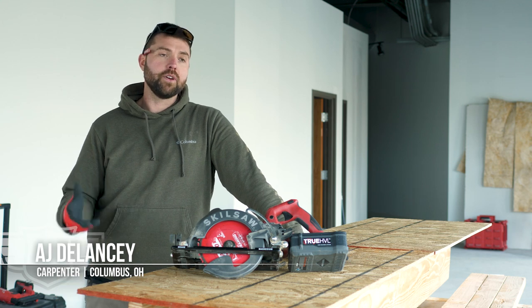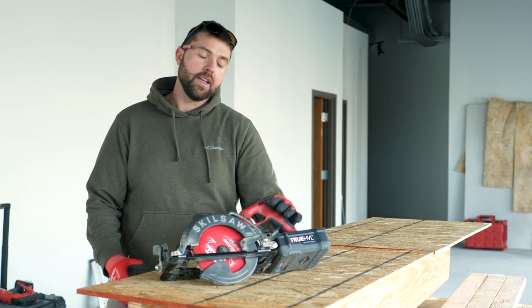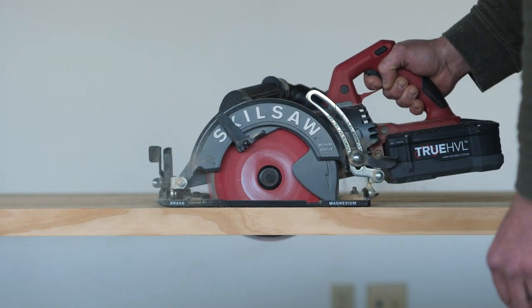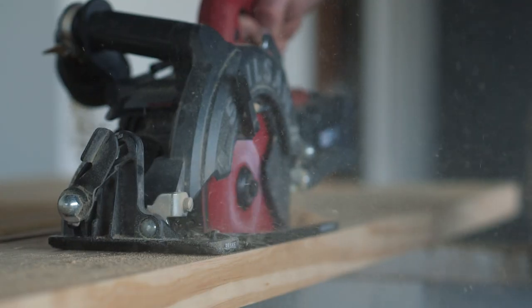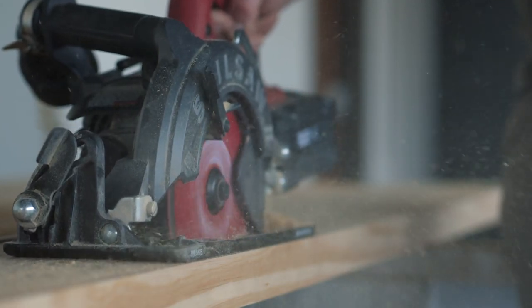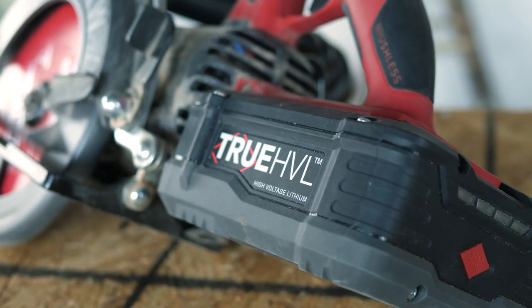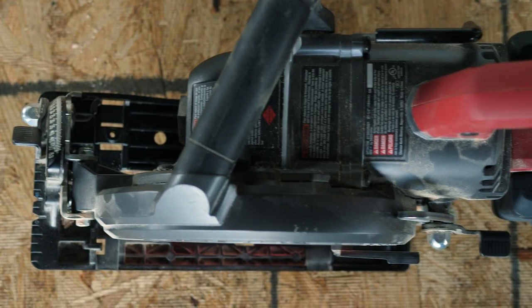AJ Delancey, a carpenter in Columbus, Ohio, introduces the new Skill Saw — a battery powered worm drive saw. When he first picked it up, he thought it was incredibly heavy, but the more he used it, he found that the weight wasn't a liability — it was actually an asset. It really helped control the saw and make nice straight cuts. He also wasn't familiar with blade-left saws, having always used a blade-right saw, so it took a little getting used to. But overall, he found himself loving the saw.